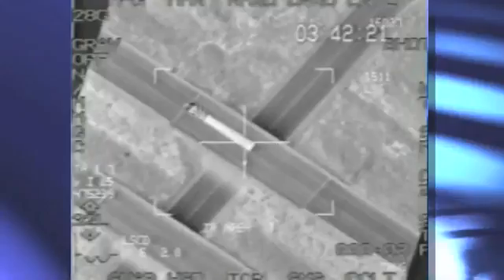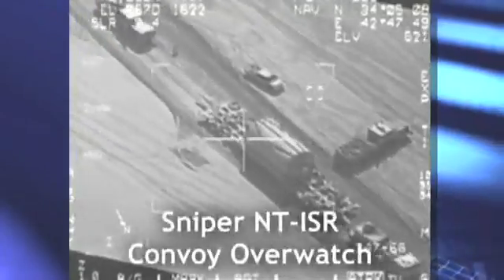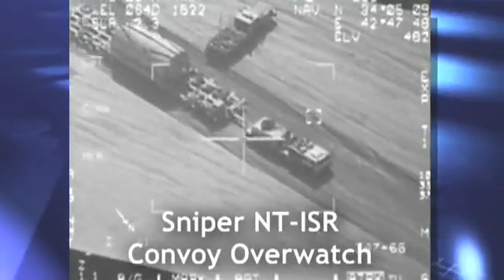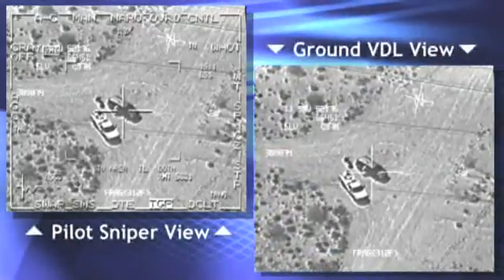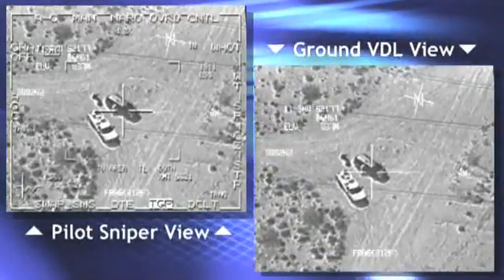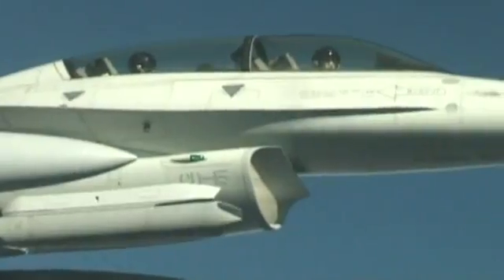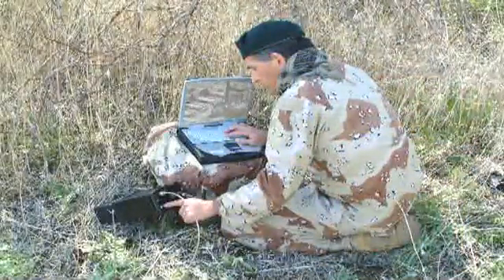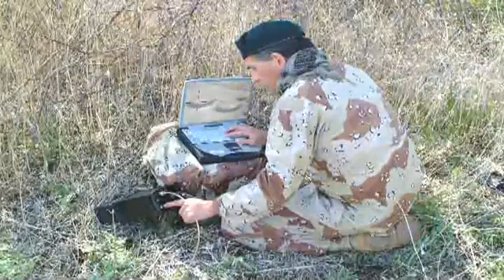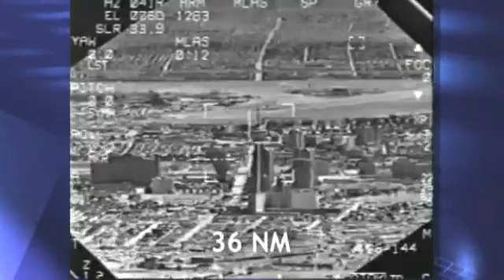Sniper's capabilities extend beyond the scope of traditional missions to include meeting the demands of non-traditional intelligence, surveillance, and reconnaissance — ISR. The pod records and transmits full-motion video in real-time using a video data link, the VDL. With Sniper, air crews can identify weapon caches or individuals carrying armaments beyond hearing ranges, and relay that information to ground troops for rapid combat response.